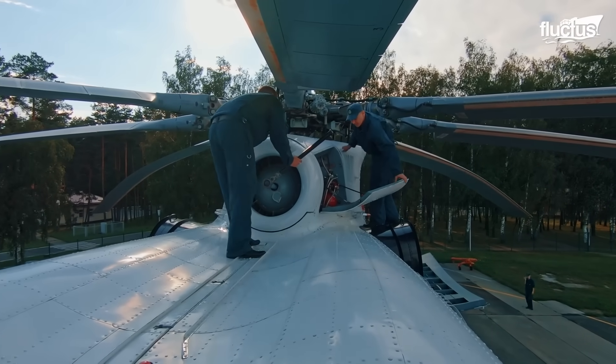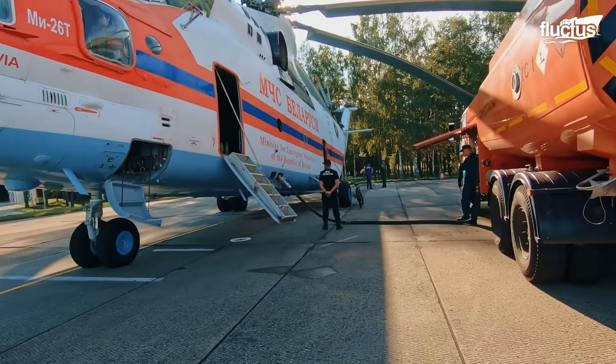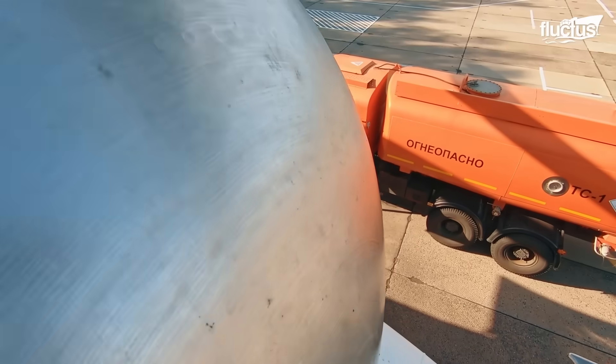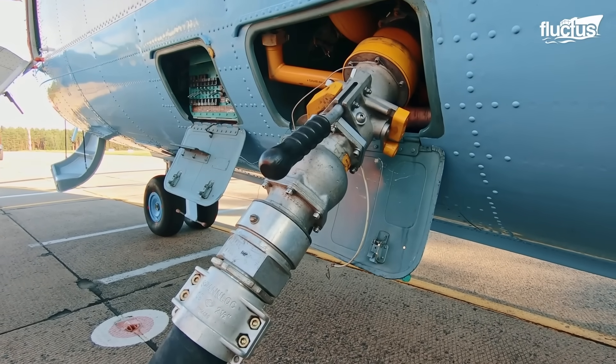Before takeoff, the aircraft's massive fuel tanks holding roughly 3,200 gallons are topped off, guaranteeing the endurance needed for its demanding heavy-lift missions.